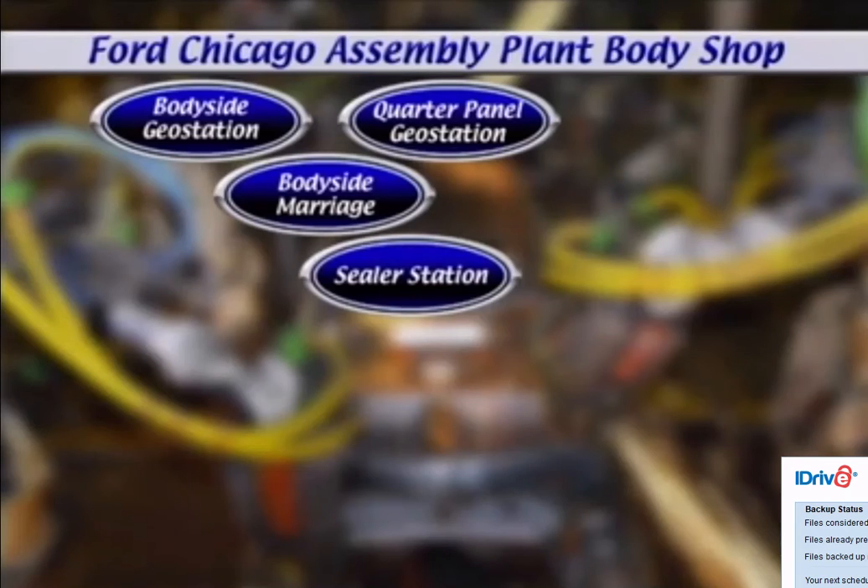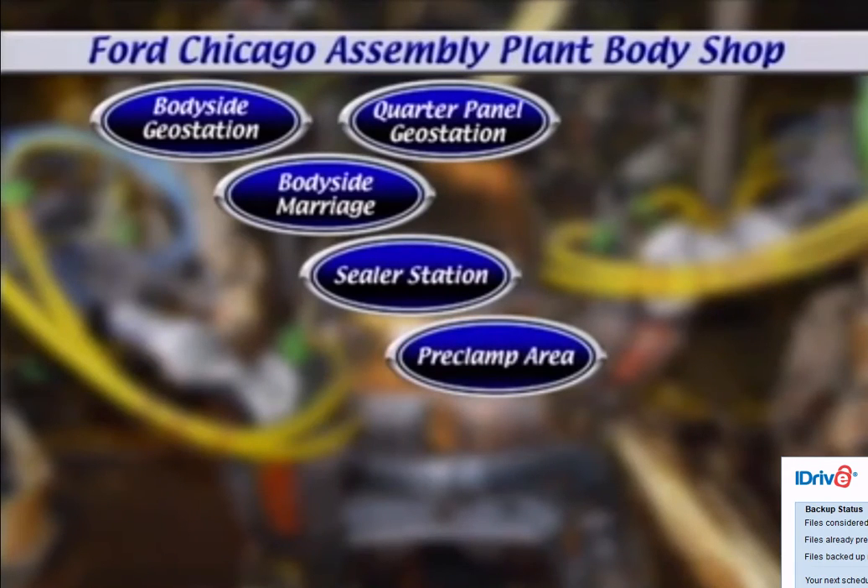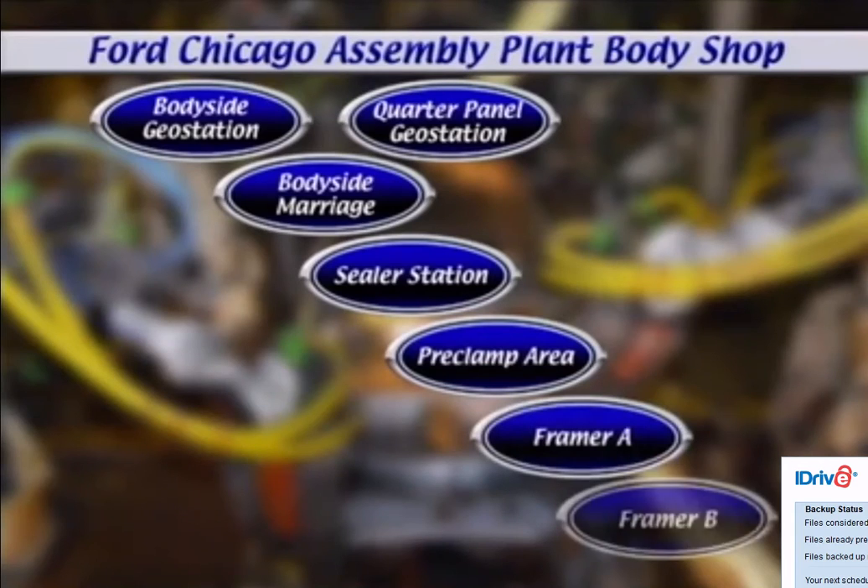Those body sides are approximately 120 to 140 jobs away from the next step, the sealer station. It goes from there to the pre-clamp area, also known as clamp-up, where the body side is married with the floor pan. From there, it goes to two framers to be welded.